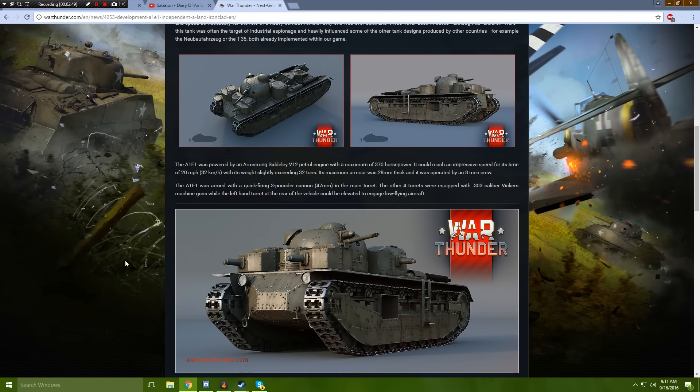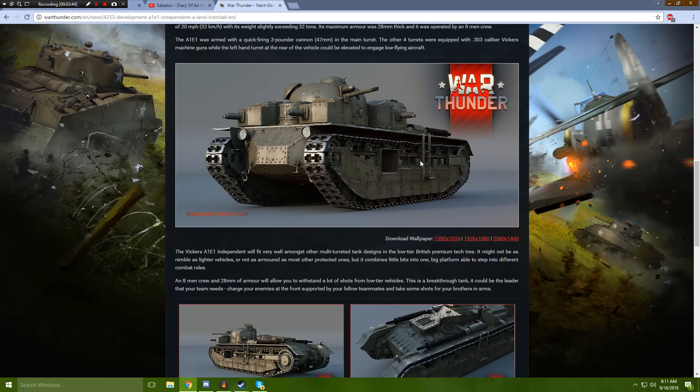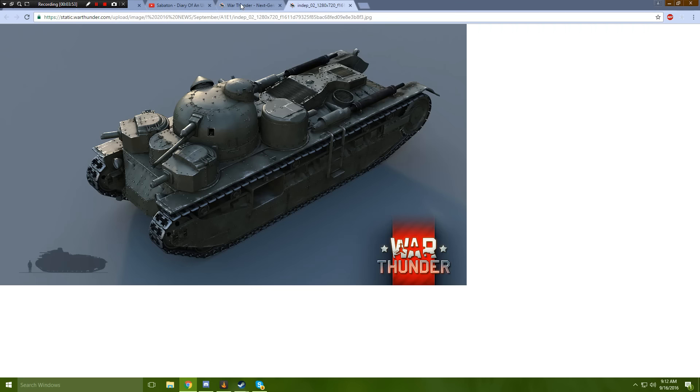The A1E1 was powered by an Armstrong V12 petrol engine with a maximum of 370 horsepower. It could reach an impressive speed for its time of 20 miles per hour — 32 kilometers an hour — with its weight slightly exceeding 32 tons. Its maximum armor was 28 millimeters thick, and it was operated by an 8-man crew. The A1E1 was armed with a quick-firing 3-pounder cannon, 47 millimeter, in the main turret, while the other four turrets were equipped with .303 caliber Vickers machine guns. The left-hand turret at the rear could be elevated to engage low-flying aircraft — so one of these turrets is actually different than the others.